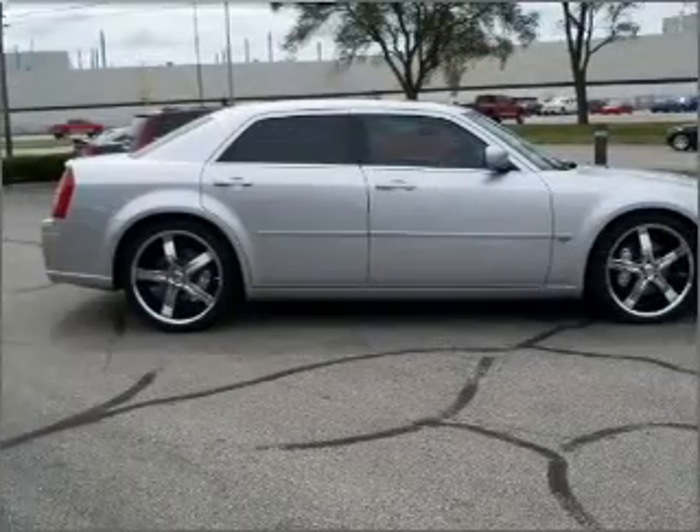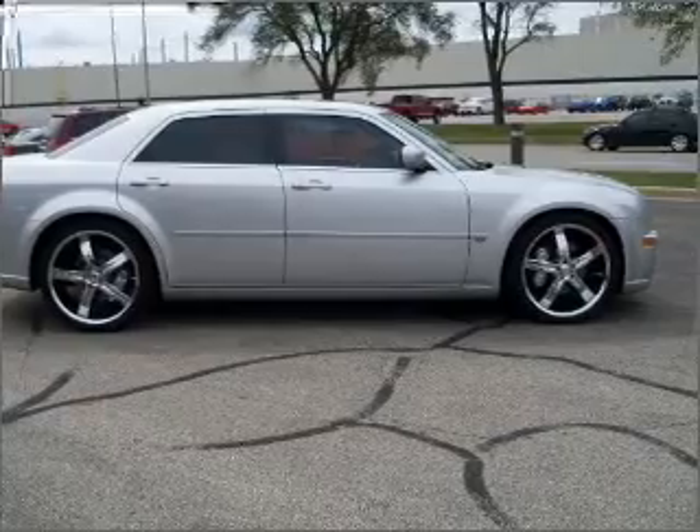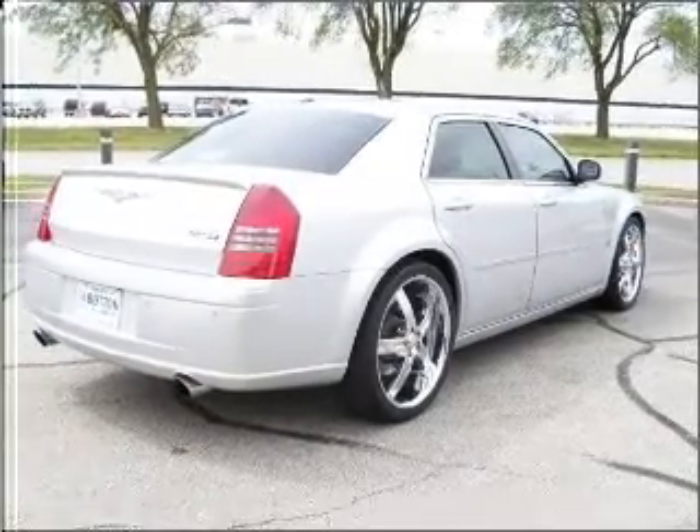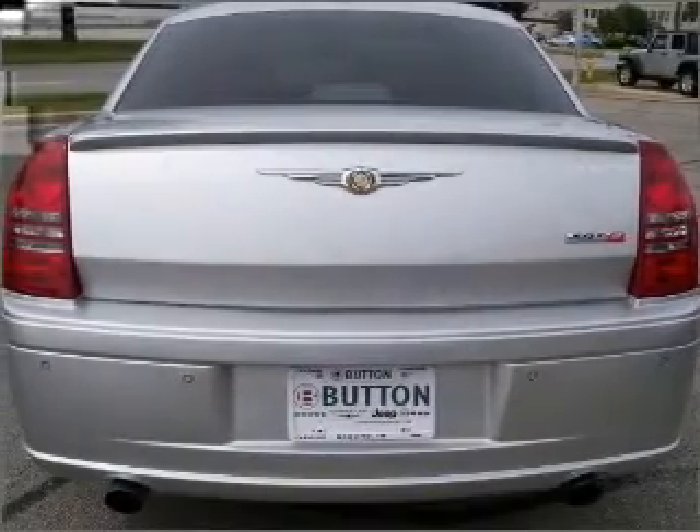With a reliable engine connected to a smooth shifting automatic transmission, anti-lock brakes help you bring your vehicle to a safe stop. This car has separate passenger temperature controls and memory settings are one of many features.